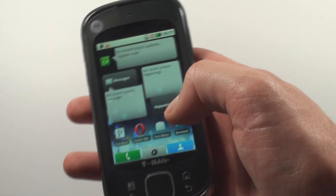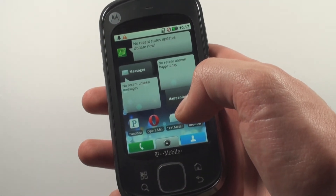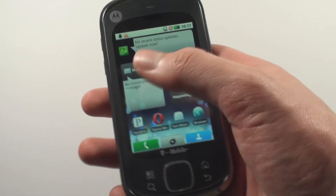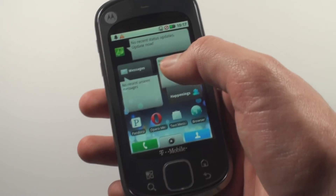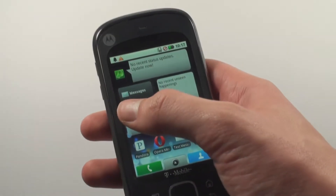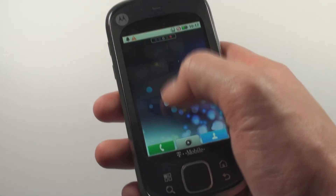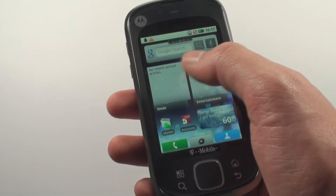Inside you'll find the biggest disappointment of this phone. When every other HTC phone at the moment runs Android 2.1, this runs version 1.5 with Motoblur. It doesn't even have turn-by-turn Google Maps. It also lags like crazy, with an extremely underpowered processor, even for this outdated version of Android.